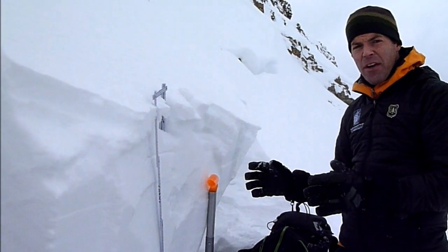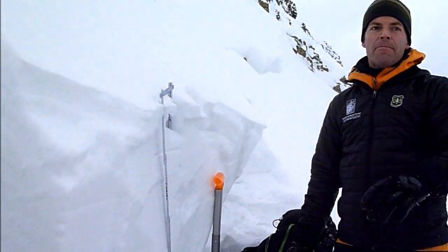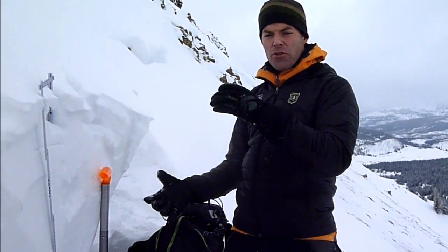It's the perfect recipe for an avalanche — hard slab sitting on top of weak facets. Get down in the trees where the snowpack is deeper and stronger, and the odds of triggering an avalanche are a lot less.